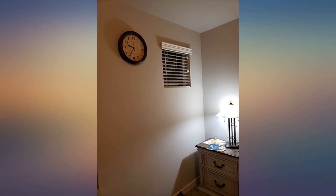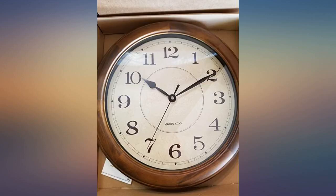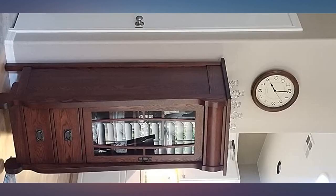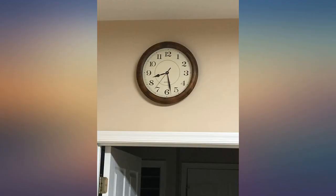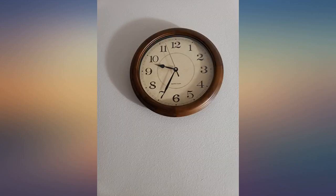We had a clock for many years, similar to this one. When it stopped working we were very disappointed because we liked the size and look of it. Didn't make sense to have it repaired due to the cost. Found this one on Amazon — same size, very similar to the look of our original one, and couldn't beat the price.